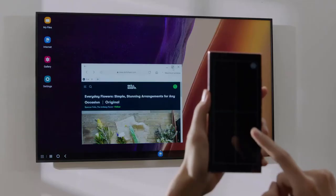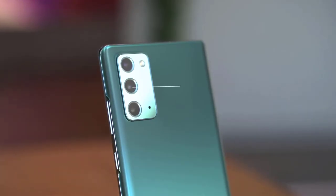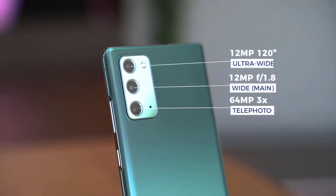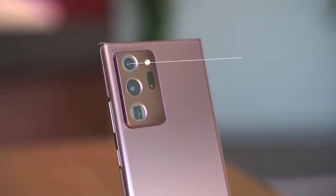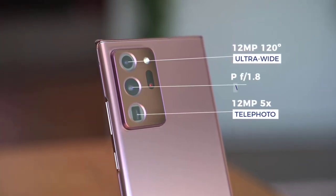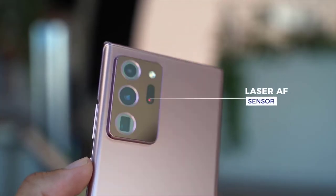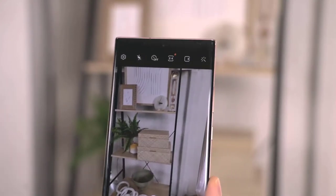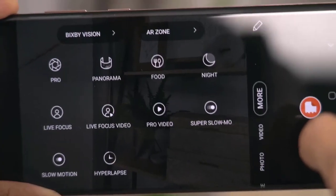Both Note 20 models have three cameras — no more, no less — because honestly that's all you actually need. The regular Note 20 has a 12-megapixel wide-angle camera, a 64-megapixel 3x telephoto camera, and a 12-megapixel ultra-wide camera. The Note 20 Ultra has the same ultra-wide lens, a 12-megapixel 5x telephoto camera, and a 108-megapixel main camera. While similar to the Galaxy S20 Ultra, the image sensor on the Note 20 Ultra is completely new and now features laser autofocus, fixing the focusing issues sometimes experienced on the S20 Ultra.